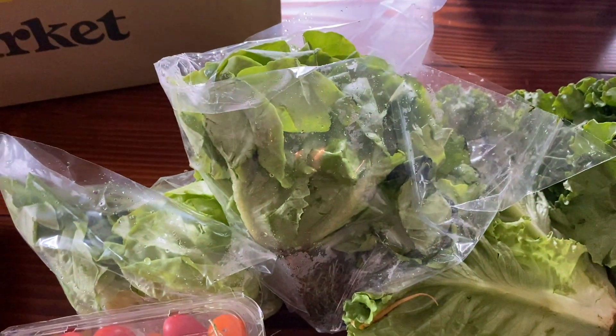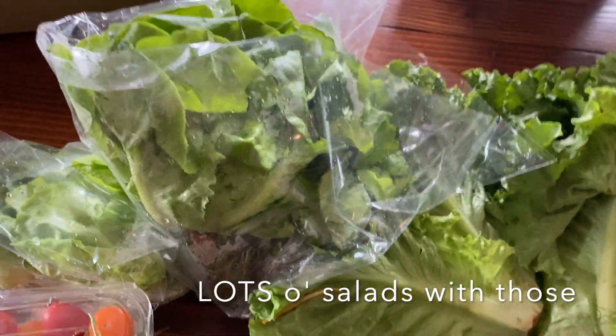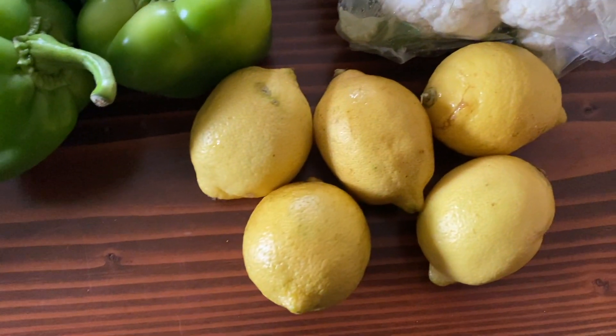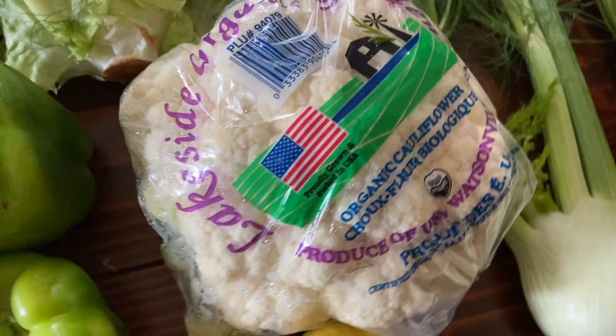Five heads of lettuce — couldn't come at a better time. There are like three of these little butter lettuce guys and then two bigger green leaf ones. Four green peppers. Five lemons — beautiful lemons, look at those. One organic cauliflower, huge.